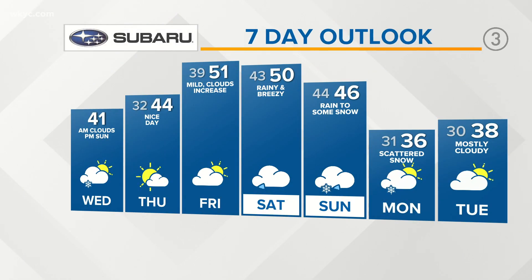On your Subaru seven day outlook, it's looking beautiful for your Thursday — we'll see a good amount of sunshine, mid 40s for highs. Low 50s with increasing clouds on Friday. And then Saturday, breezy, rainy, around 50 degrees. And then we'll start to see those numbers drop again.